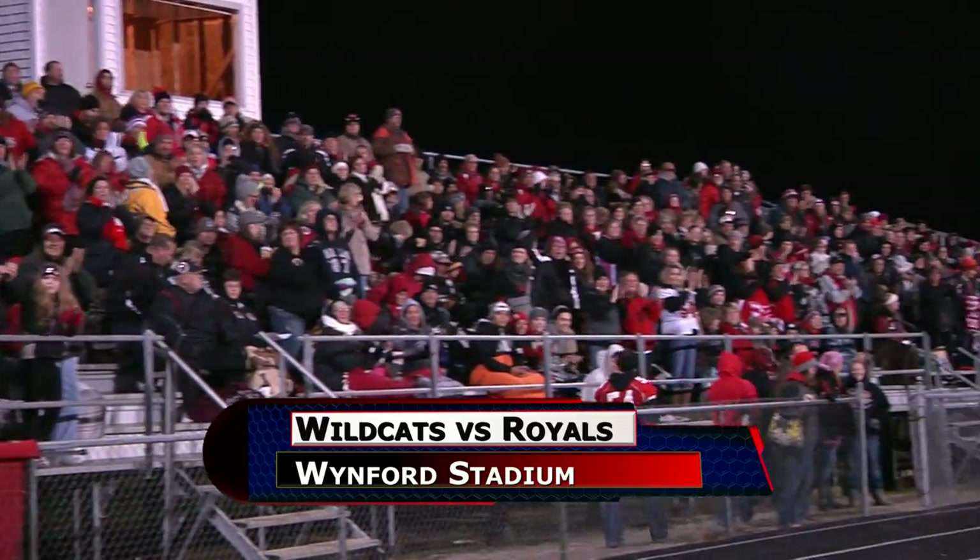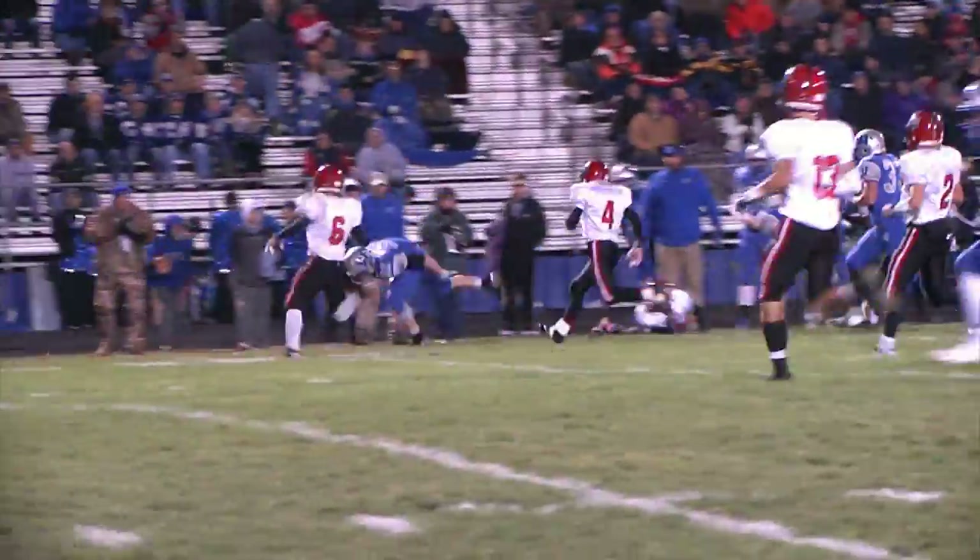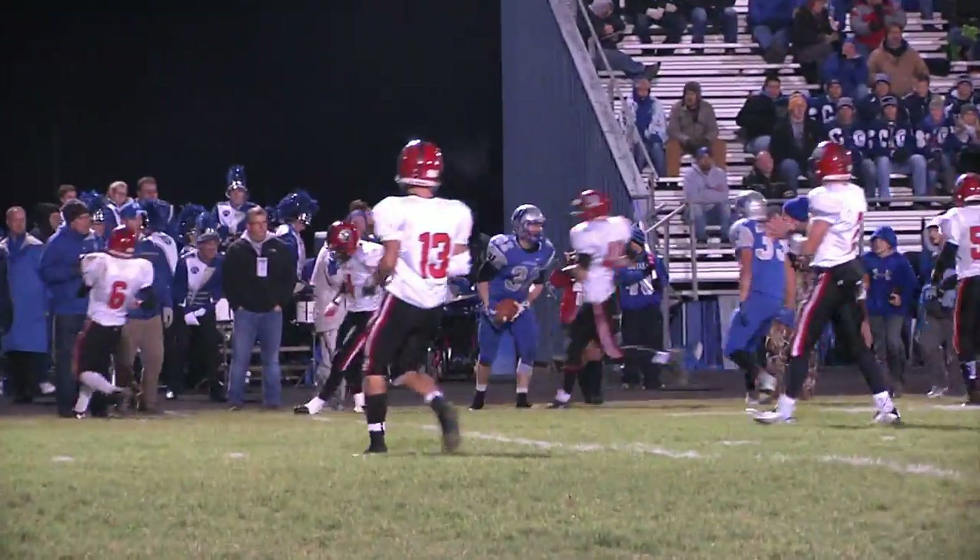Get the victory. Jefferson making a long trip to Bucyrus to take on Winford. First quarter, Winford running — Hayden Rhodes gets a first down for the Eagles.